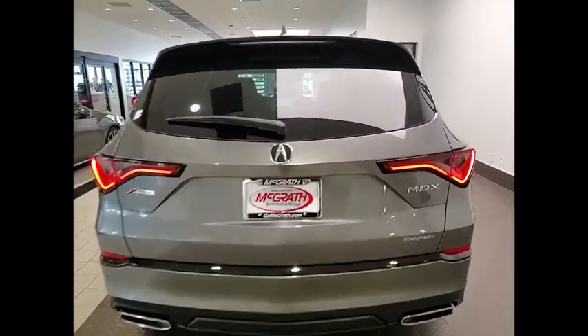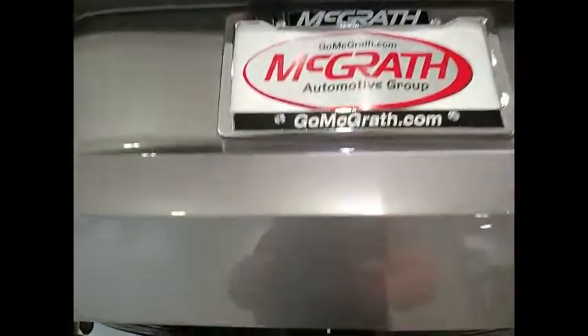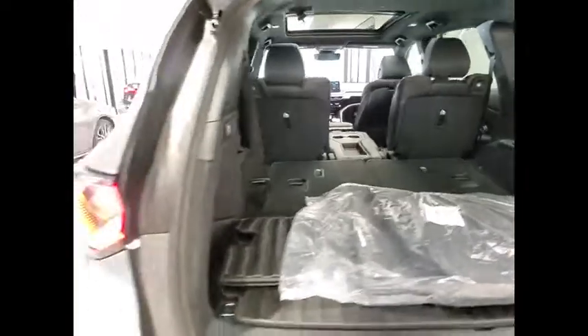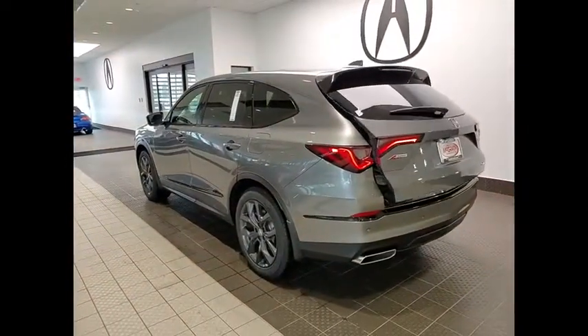Here are some of this vehicle's great options: rain-sensing wipers, tire pressure monitor, panoramic roof, blind spot monitor, electronic stability control, all-wheel drive, heated mirrors, alloy wheels, aluminum wheels, and rear spoiler.